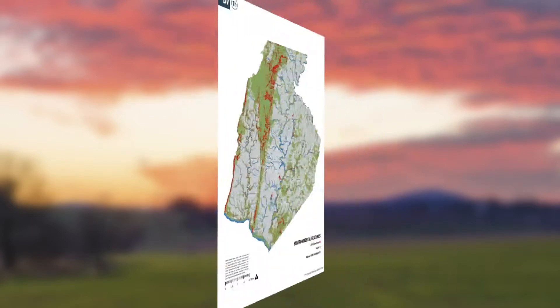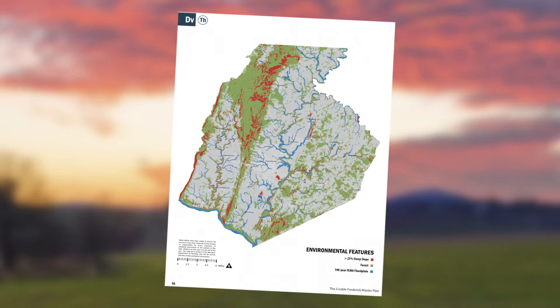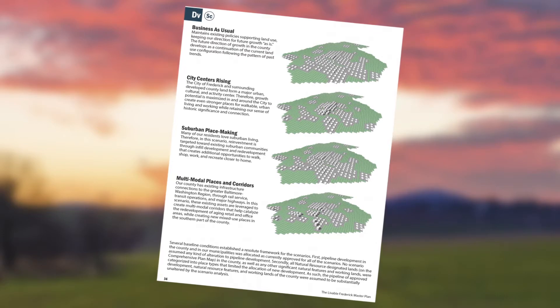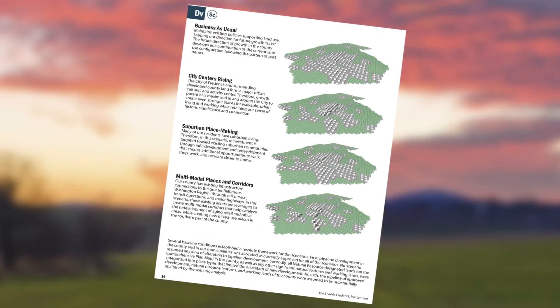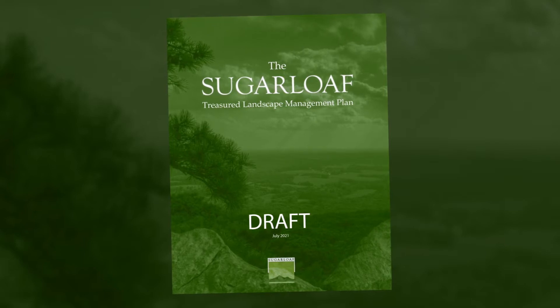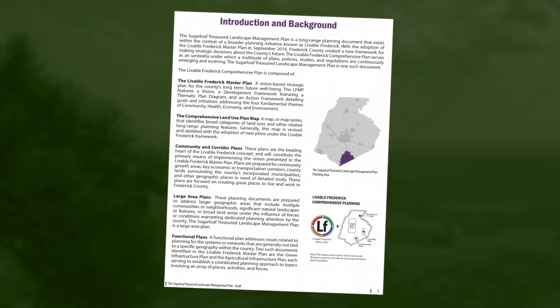The implementation of the Livable Frederick Master Plan's goals and vision is through the creation of community and corridor plans, large area plans, and other functional plans. The Sugarloaf Treasured Landscape Management Plan is an example of a large area plan and is specifically identified in the Livable Frederick Master Plan.